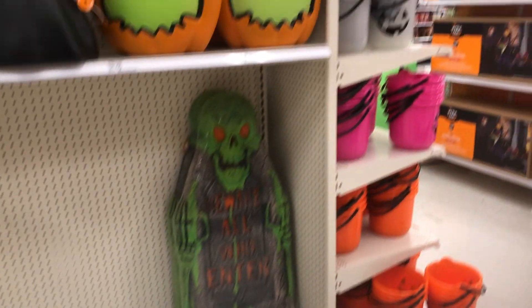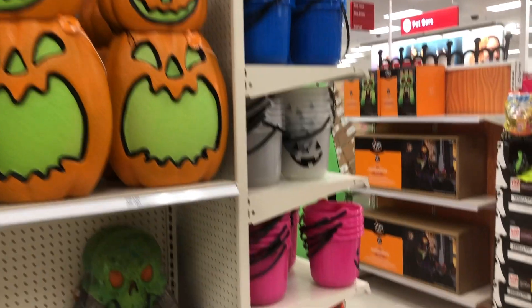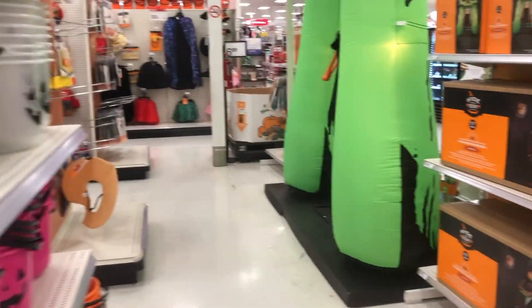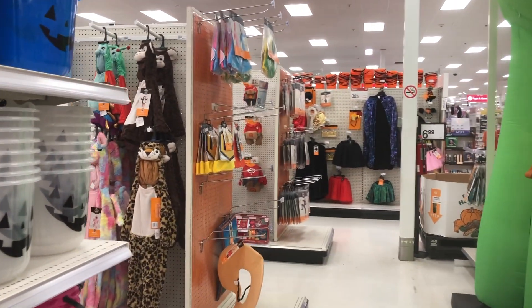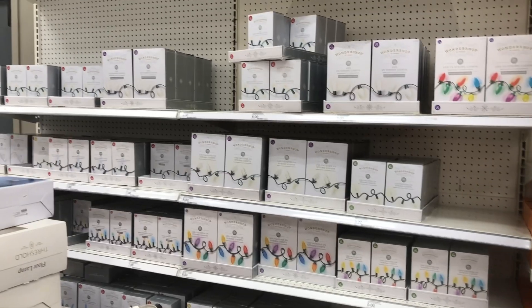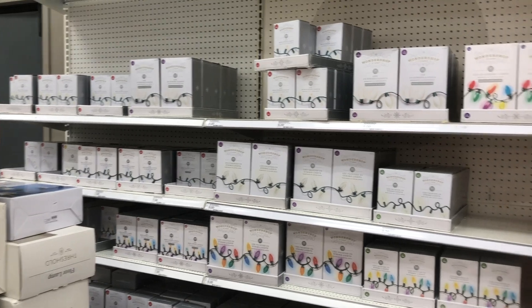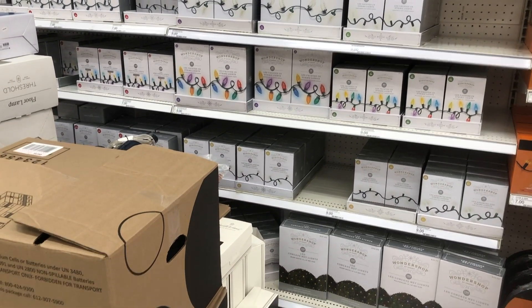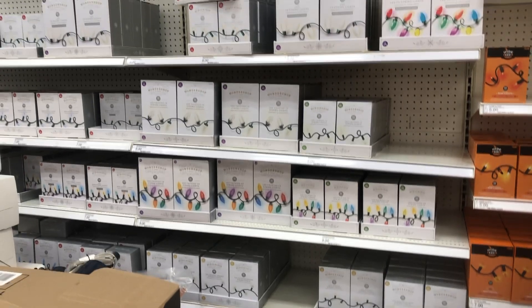Lots of cool stuff here at Target, and that's about everything! If you guys want to see the costumes, comment down below and let me know and we will definitely come back and take a look at those. But look what's coming — Christmas! I'm so excited, I cannot wait. Alright guys, thanks for watching, please subscribe, and I'll see you in the next one, bye!